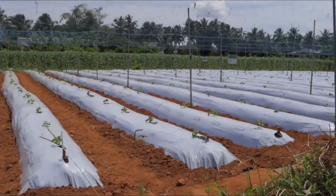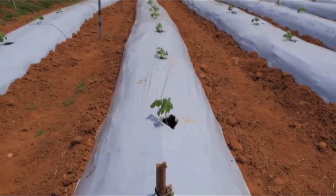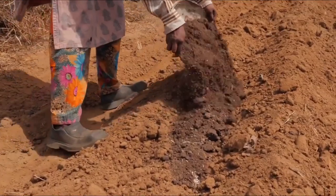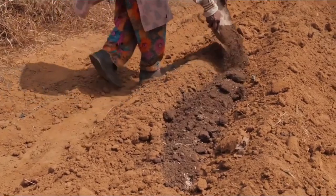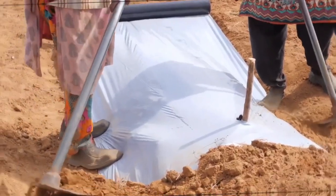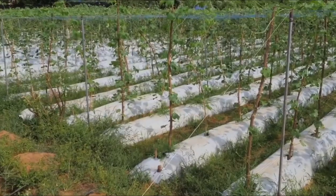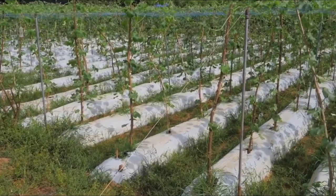Mulching: mulching is a simple yet effective way to conserve moisture, suppress weeds, and regulate soil temperature in your garden. Apply a layer of organic mulch, such as shredded leaves, straw, or wood chips, around the base of your plants, taking care to leave a few inches of space around the stems to prevent rot. Replenish mulch as needed throughout the growing season to maintain a depth of 2 to 3 inches.